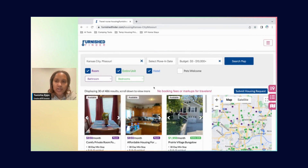On the search page, you can see we have Kansas City, Missouri with no move-in date and no budget filter. A couple things to notice: you have room, entire unit, and hotel, plus a side button for pets welcome. Room is purple, entire unit is green, and hotel is blue. Those colors correspond to the listings shown on the page and also to the pins on the map.